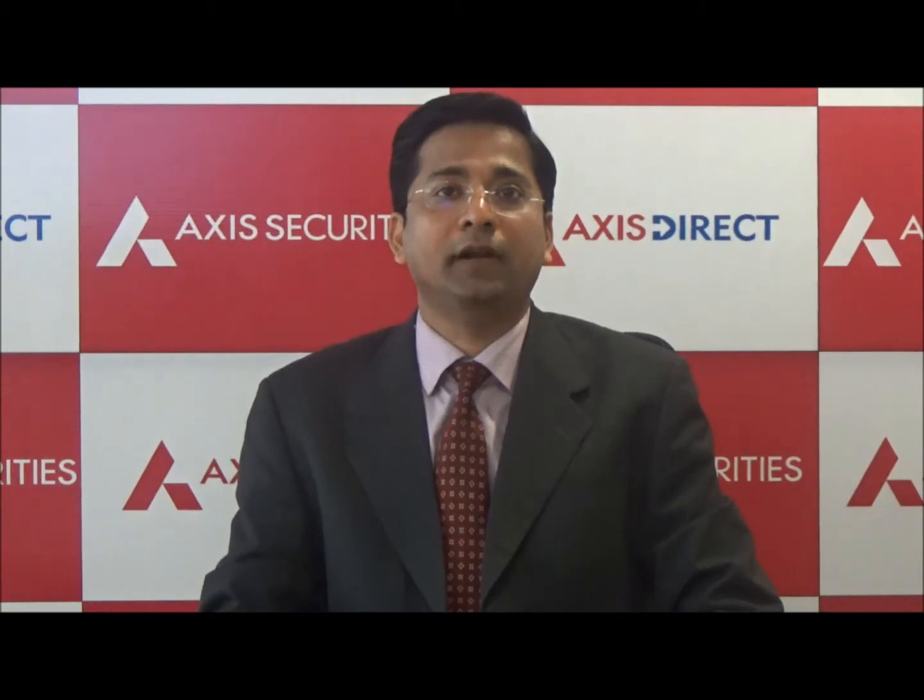Hi, good morning everyone. This is Rajesh Paliya from the Technical Days. I'll take you through the Nifty and USD technical view for the day. In the last session, Nifty opened on a positive note and remained in consolidation mode in the first half of the trade. However, buying momentum in the second half pulled the index higher to close near the day high.